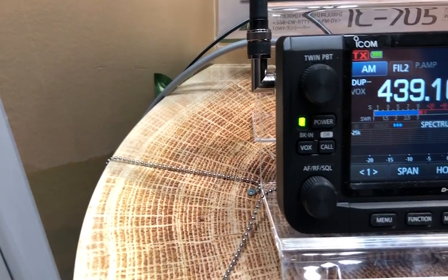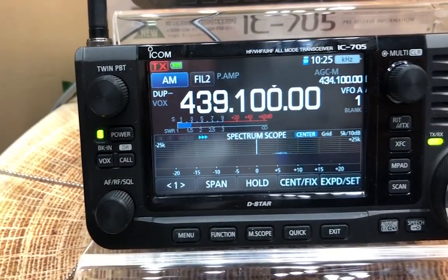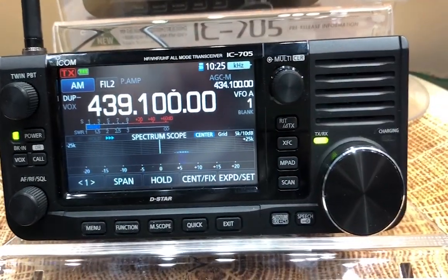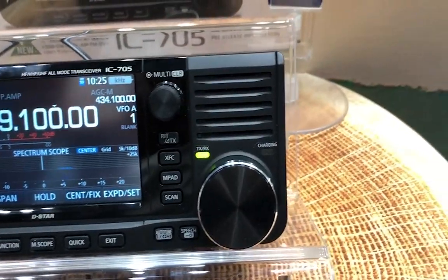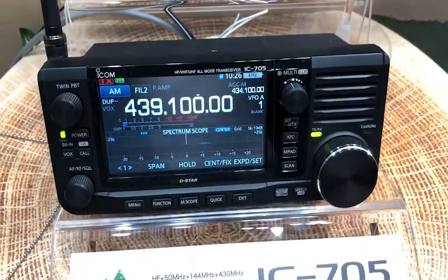Ladies and gentlemen, boys and girls, what you're looking at is an exclusive Ham Radio Concepts double secret probation cut from a super special friend, Eyes on the Ground, for Ham Radio Concepts at the Tokyo Ham Fair 2019.